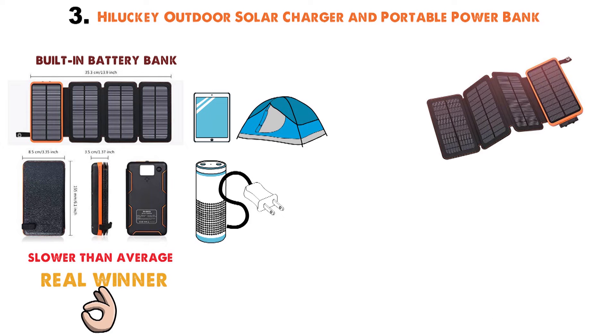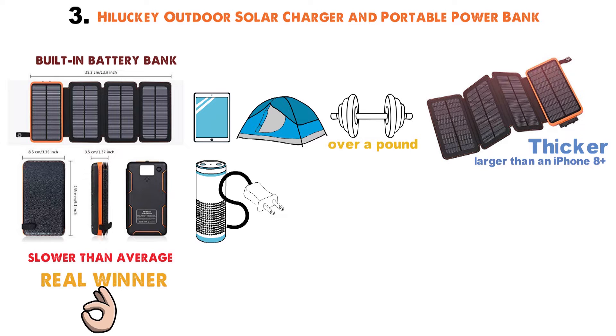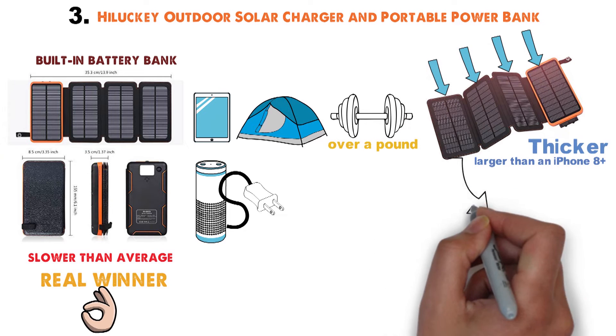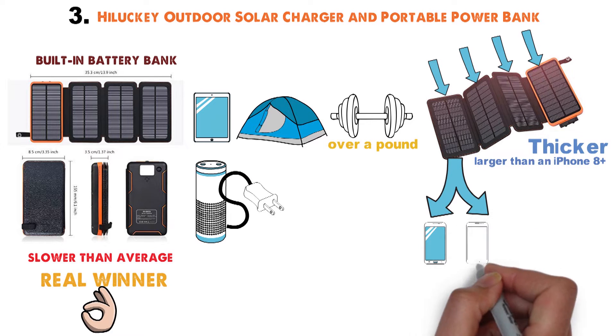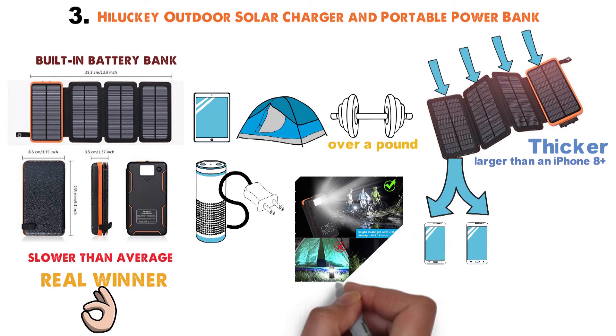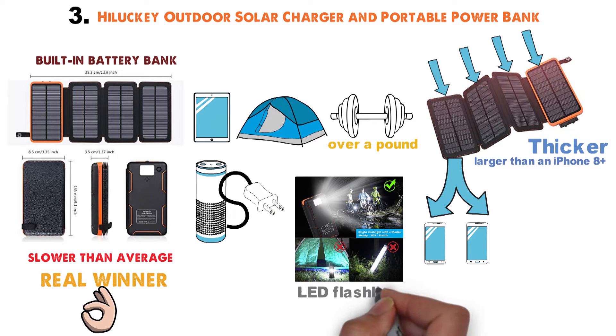When folded down, the charger is barely larger than an iPhone 8 Plus, though significantly thicker. It also weighs fairly little — just over a pound — despite having four solar panels to charge with. With two built-in USB ports, you can keep multiple devices juiced up at once. As a bonus, you get an LED flashlight to use for night walking or moving around camp.